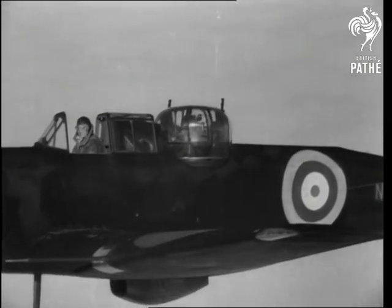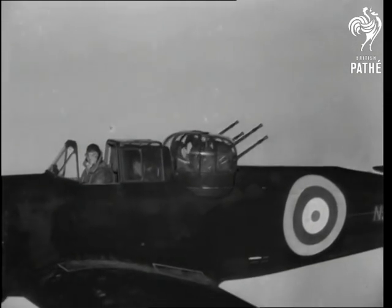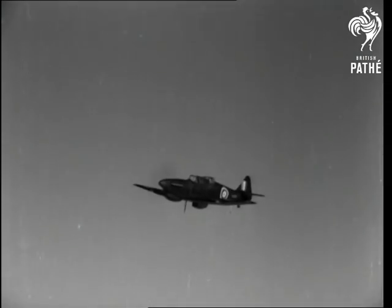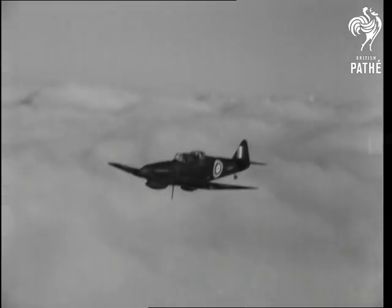The first time this type of machine was used on a large scale, one squadron shot down 37 German fighters and bombers without loss, and in three days accounted for 60 enemy aircraft.